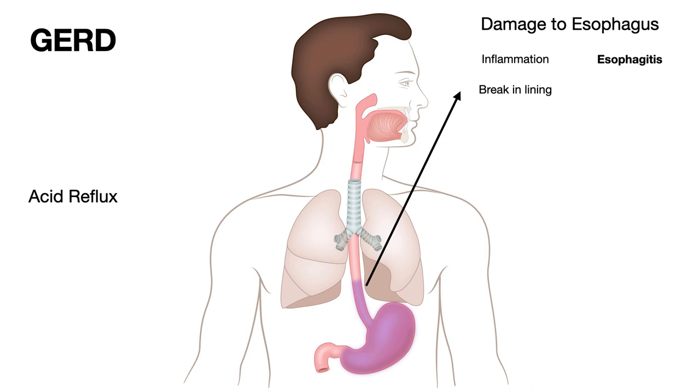When inflammation becomes severe, it can break the lining of the esophagus. Breaking the lining is known as erosion, and if there is a deeper break, that is an ulcer. As inflammation goes on, the area tries to heal, and the healing process causes scarring. The scarring causes narrowing of the esophagus, which is known as stricture.